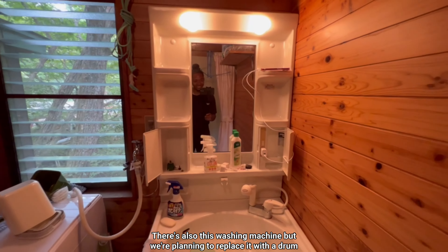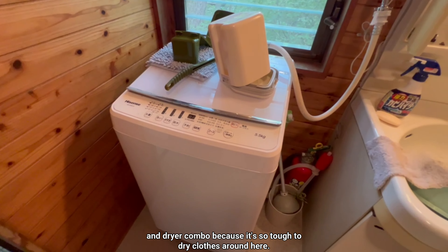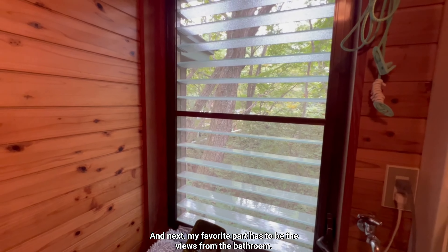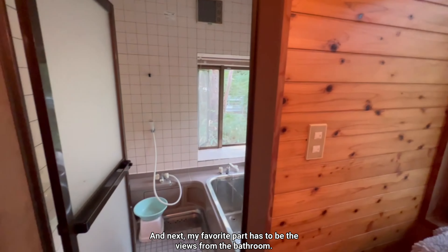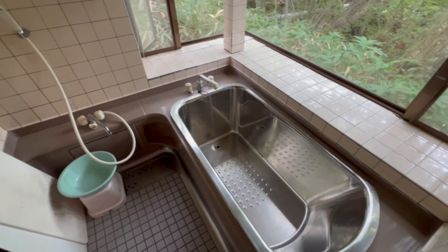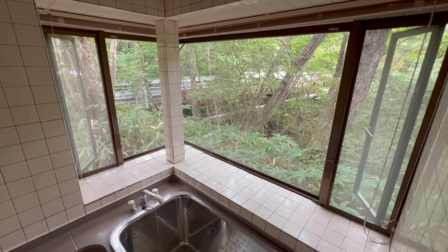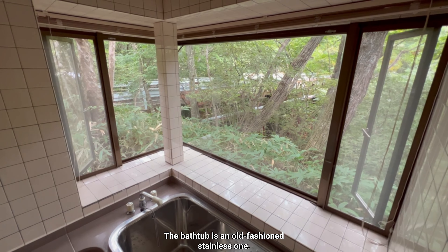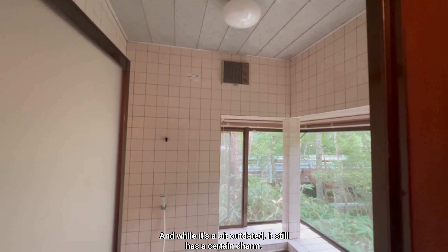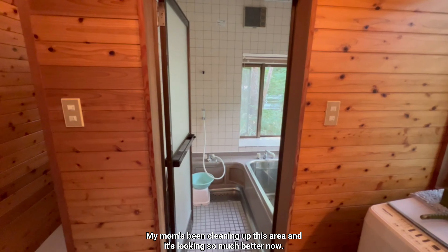In the changing room you can change clothes, dry your hair, brush your teeth, and do all the essentials. There's also a washing machine, but we're planning to replace it with a drum-style washer and dryer combo because it's so tough to dry clothes around here. My favorite part has to be the views from the bathroom — it's super peaceful. The bathtub is an old-fashioned stainless one, and while it's a bit outdated, it still has a certain charm. My mom's been cleaning up this area and it's looking so much better.